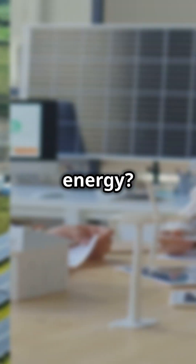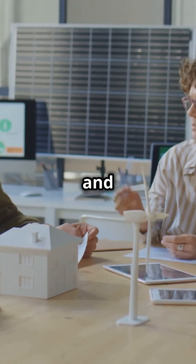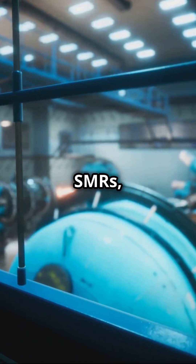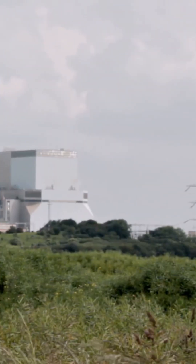Are you excited about cleaner, cheaper energy? Meet Valor Atomics and their revolutionary SMRs. Small modular reactors, or SMRs, are the hottest trend in nuclear power, and Valor Atomics is leading the charge.